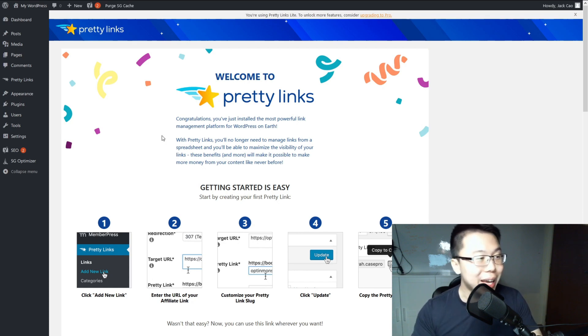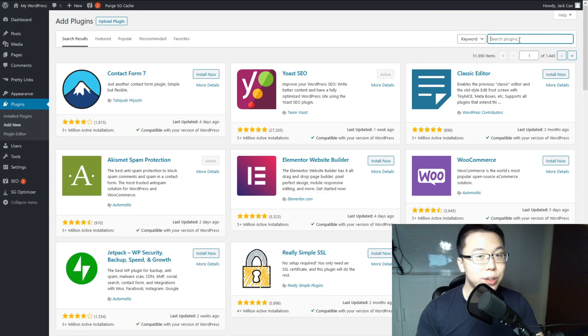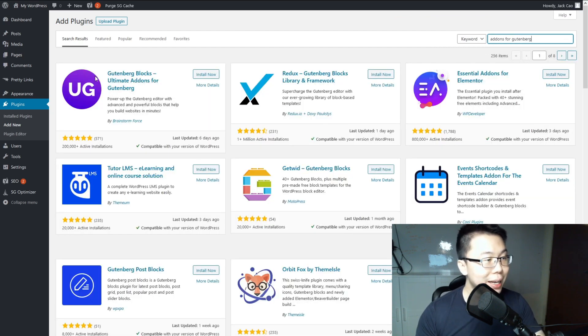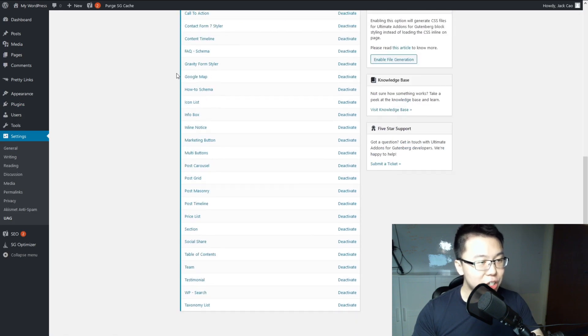Next, let's install Ultimate Add-ons for Gutenberg. Go to Plugins > Add New and search for Add-ons for Gutenberg. Find it, install it, activate it, and there aren't many changes you need to make in the settings.